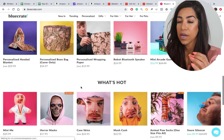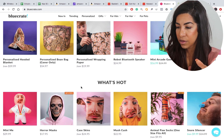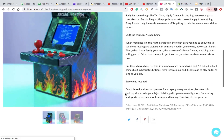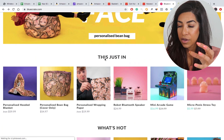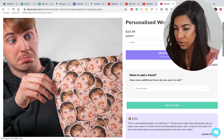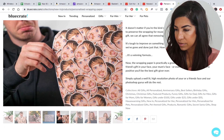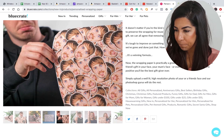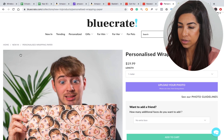One thing they do really, really well is make really good videos. Go find their videos and see how simple they are. Even their product page is nothing crazy, but go ahead and check it out. This is an example of a dropshipping store — all their products are dropshipping. They have really good quality photos with a lot of emotion in them. One key is to always use good quality photos.